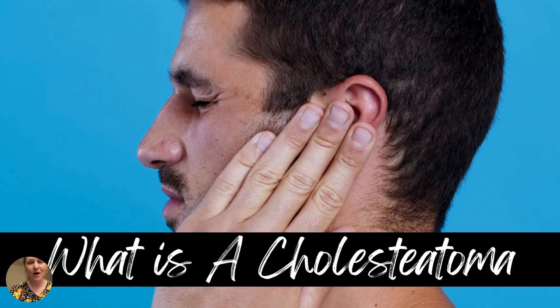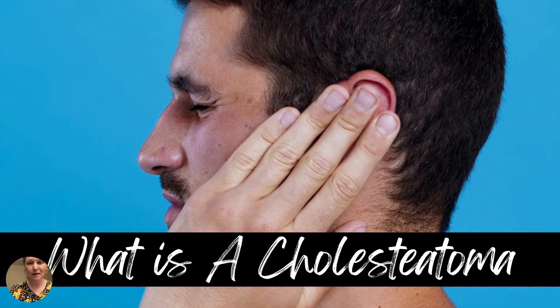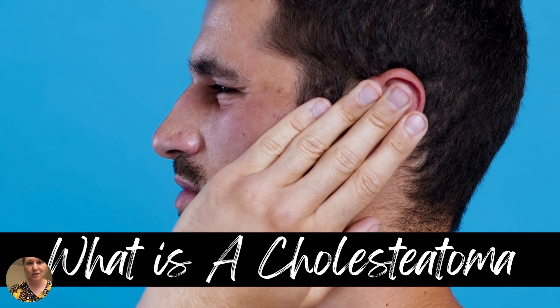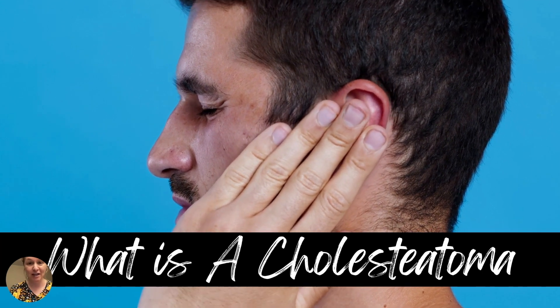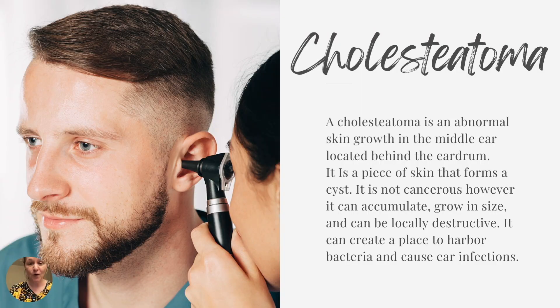Today we're going to be talking about what is a cholesteatoma. If you are preparing for NP boards or studying for your nurse practitioner, LPN, or RN education, this is going to be something that you're going to want to know about.